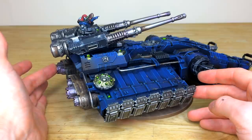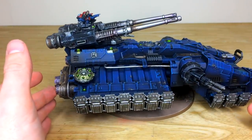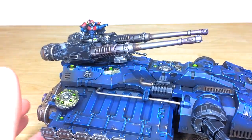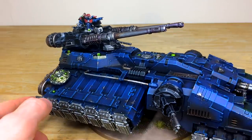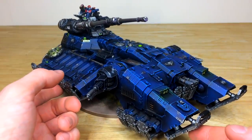Moving around, every single stud and rivet is individually picked out on the model. Sliding it forward to get the turret and commander in closer view — you can see the nice red and blue tech-marine-esque armor color on him, with red sections on top of the blue standard chapter armor, a really nice split color scheme. An absolutely lovely model with loads of detail — if you're looking to wipe the floor with your opponent, this is the thing to go for!